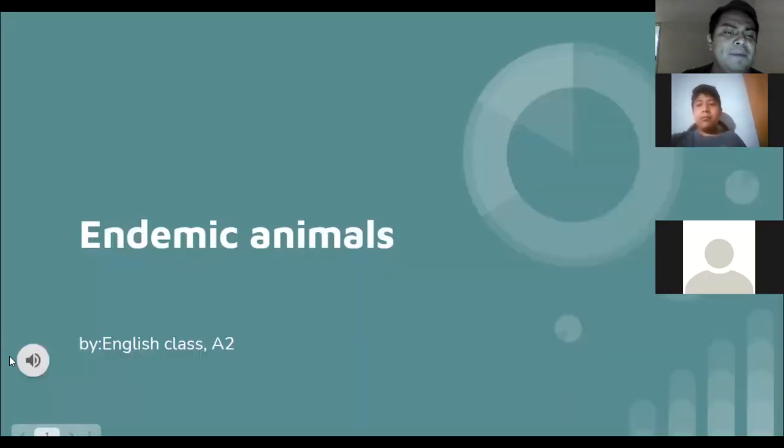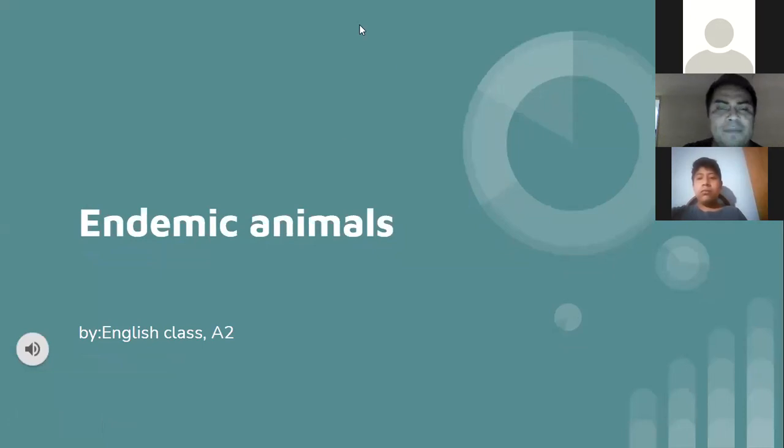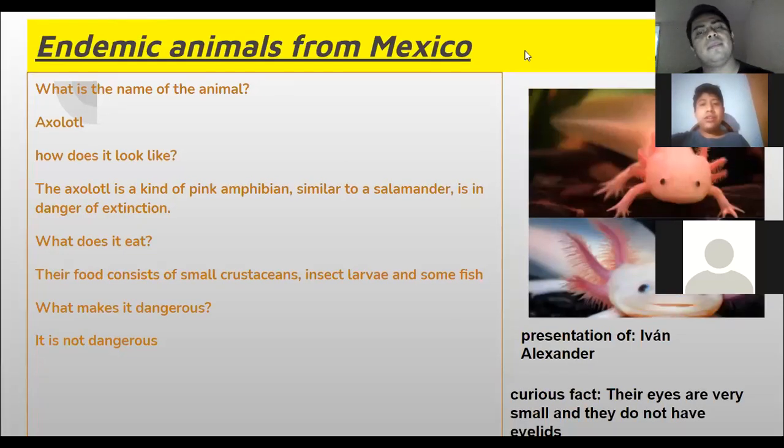Okay, welcome back everybody. Today we are going to present endemic animals. All right, let's get started. Up first we got Ivan Alexander. Go ahead Ivan. What is the name of the animal?